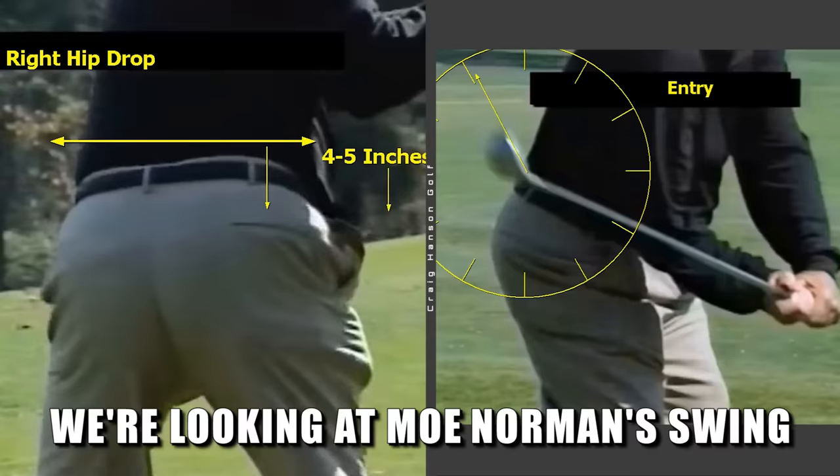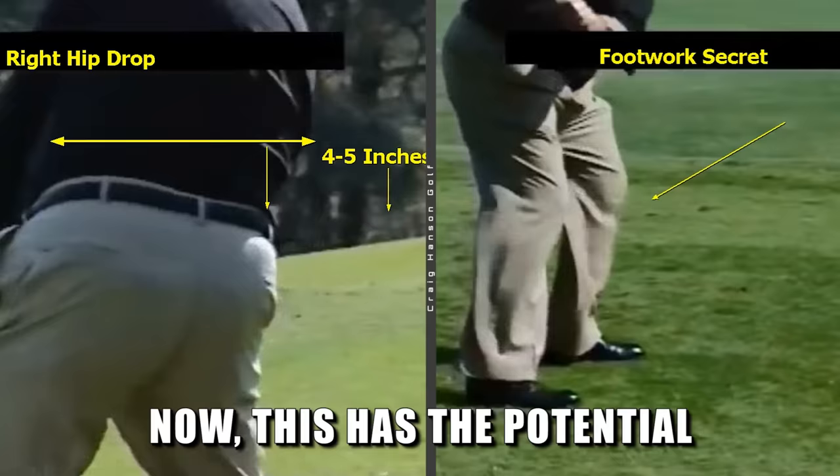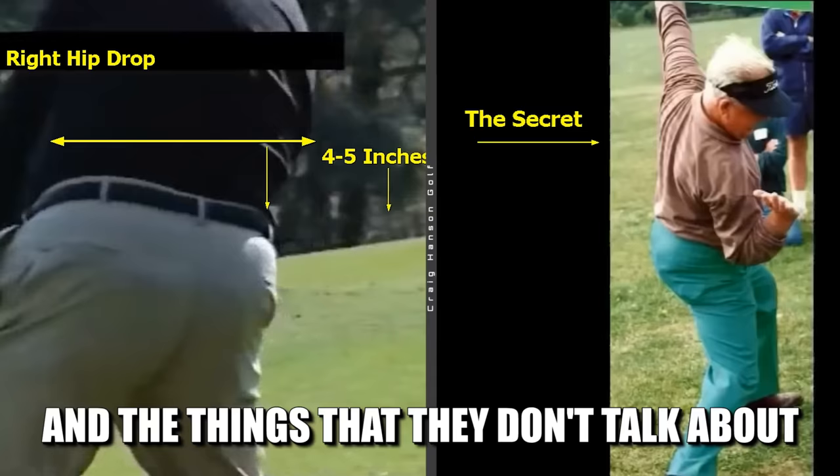We're going to show you some clips you've never seen before. We're looking at Moe Norman's swing — the best ever ball striker of all time — and we have a look at exactly what he was doing. This has the potential to transform your ball striking literally immediately, and we've got some really great drills in this video.